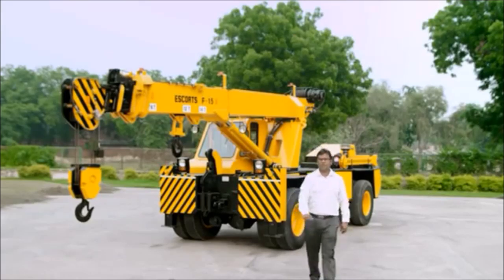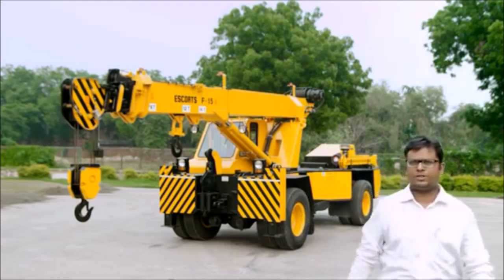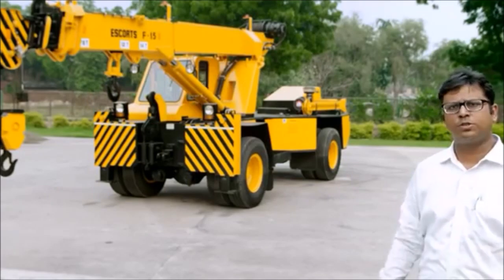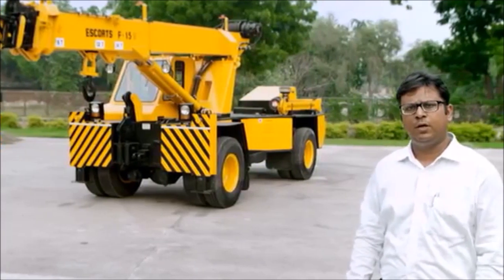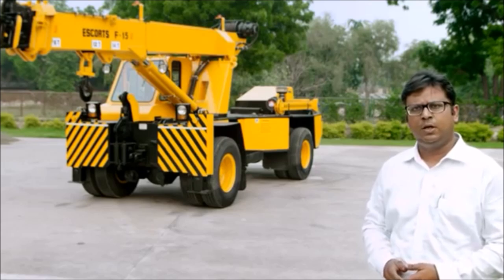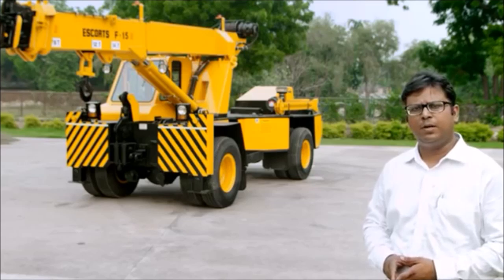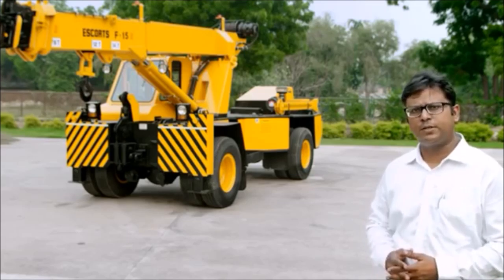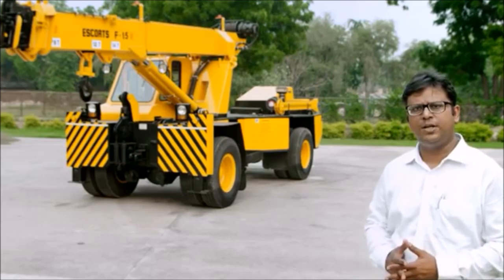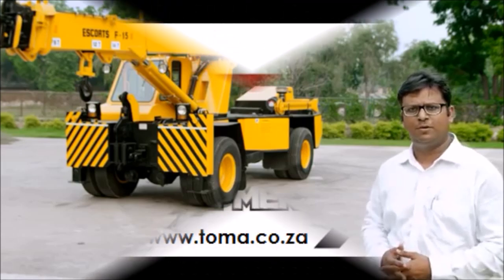To summarize, the Escorts F15 is a 14-ton crane with a four-part boom reaching a vertical height of 21 meters. This machine comes with both two-wheel drive and four-wheel drive options and is one of the most compact machines available in the industry. The F15 is synonymous with performance, versatility, and reliability — it is low on maintenance, high on resale value, and the most popular machine in its class. So let's utilize this platform to sell more. Thank you.